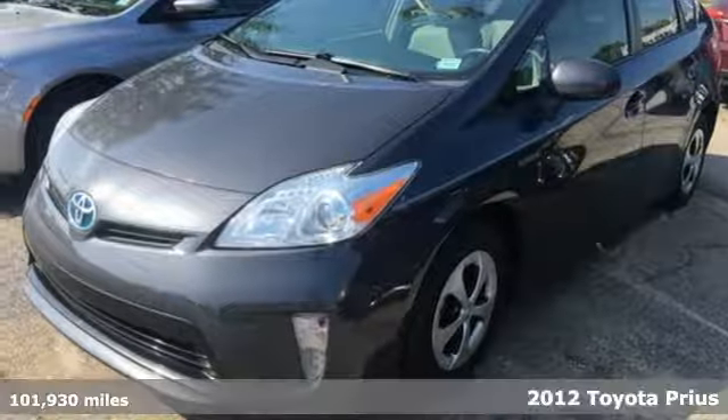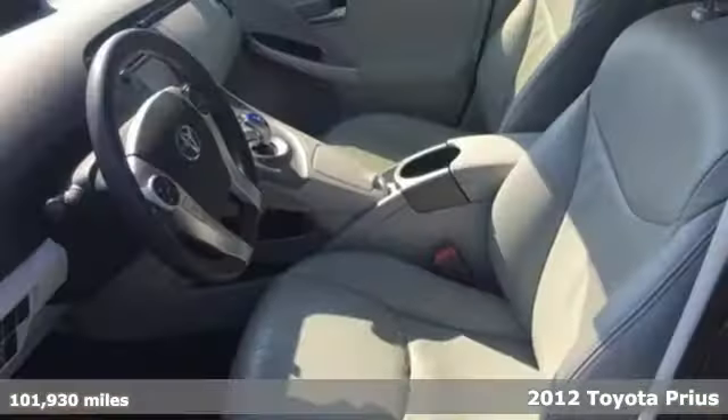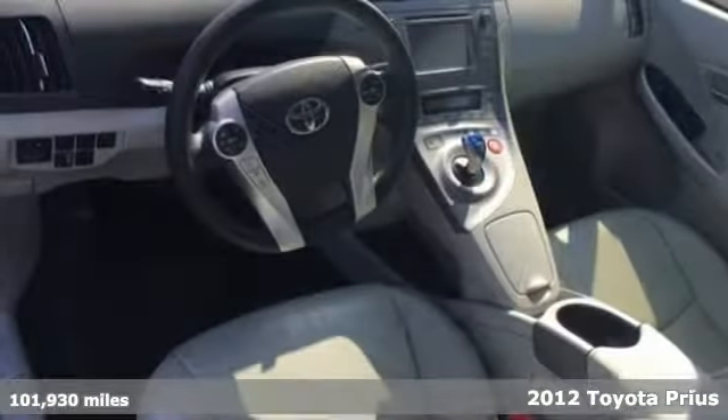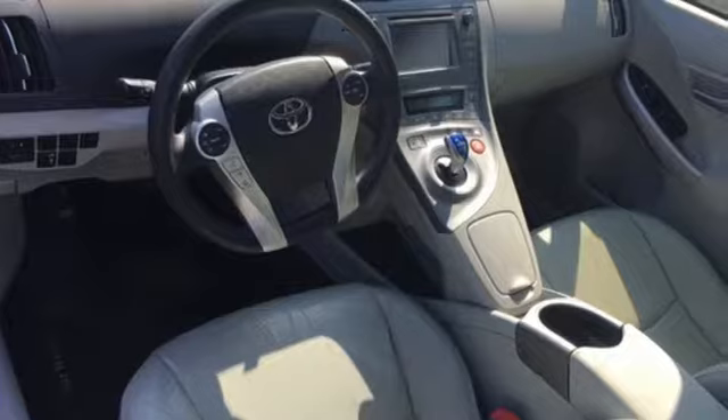Here's a 2012 Toyota Prius. With its long list of extraordinary features and money-saving fuel efficiency, this hybrid brands itself on pleasing its driver and passengers.